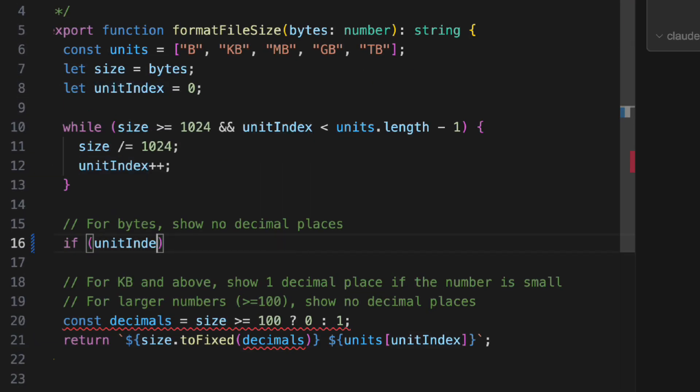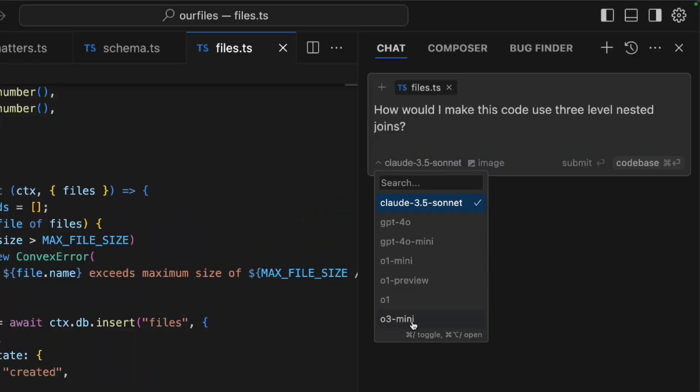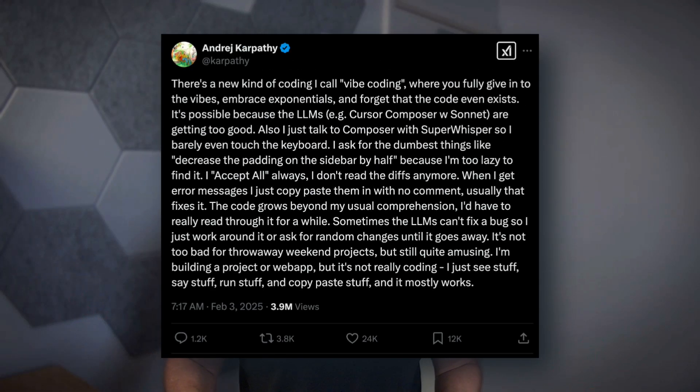Coding with AI makes you feel like a superhero. Start a sentence and bam, AI can auto-complete it for you. Have a tricky problem to solve? No worries, just chuck it into a reasoning model. Want to YOLO an entire front-end? Yeah, you can do that. Coding on only vibes alone is surely within our reach.